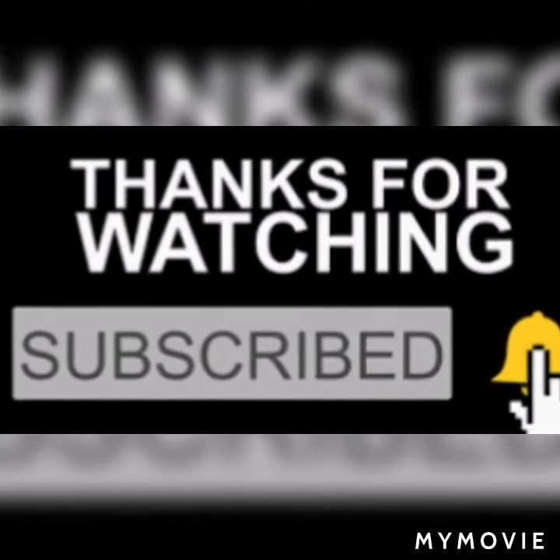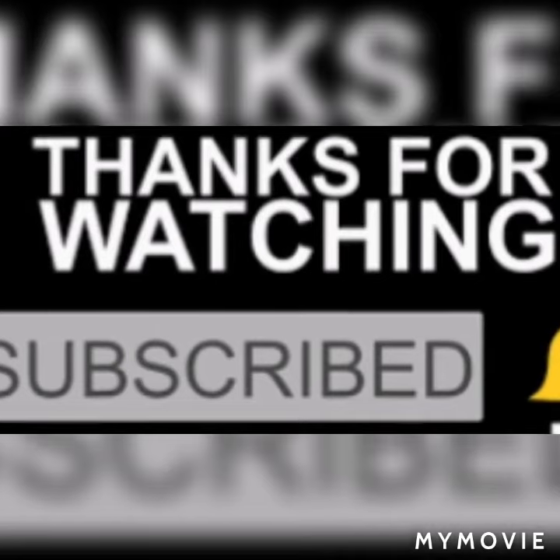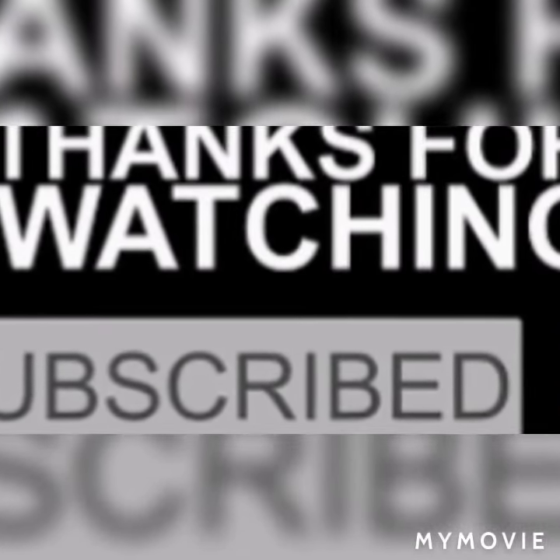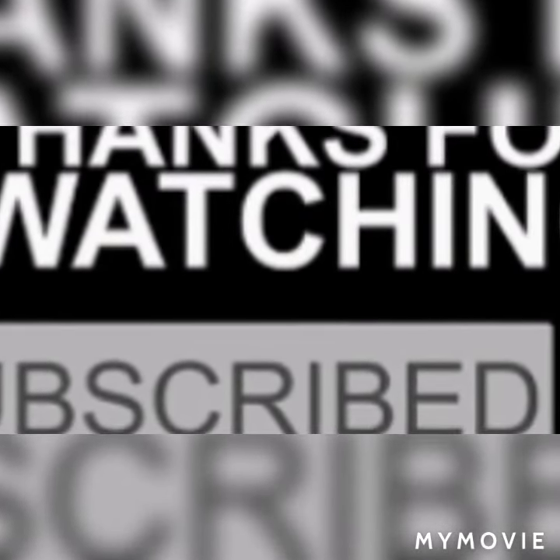Thanks for watching. Please like this video, share it, subscribe to the channel, and press the bell icon button so that you can receive notifications for the next video.